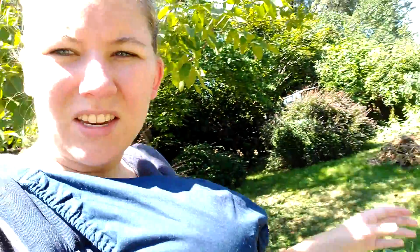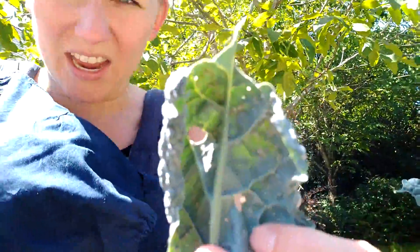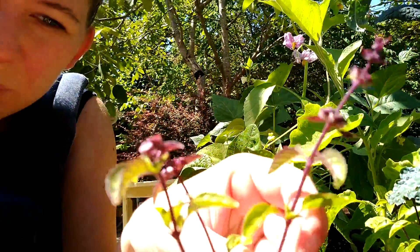The tomatoes are doing well despite getting a little dried out a couple of times. Here's the kale — it is covered in nasties on the back, but it's still growing well.